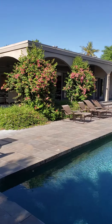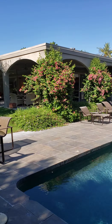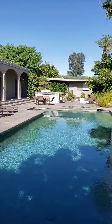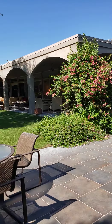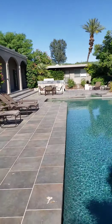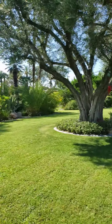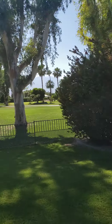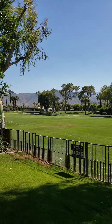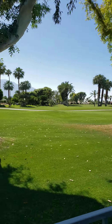Hey guys, real quick — I'm out here in the Tamarisk Country Club area. This is a great house I'm showing to some clients. 5,500 square feet, this is on Los Reyes, which is an amazing street. It's on the fairway with a killer western view, so I just want to take a quick peek at the view down here — really open.